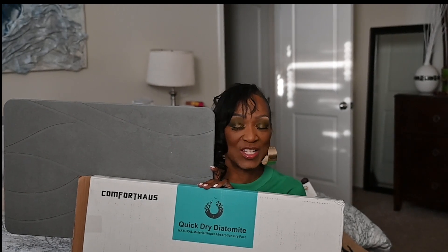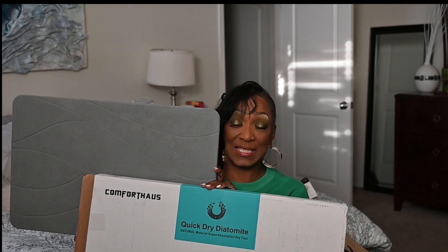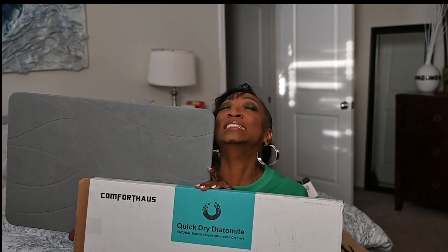Thank you so much to Comforthoss for reaching out to me. I do apologize for being so late, but I had Covid and I had back surgery — it's just been going on and on. I have recovered from my back surgery to a certain point; it's been at least 90 days. It was an unexpected surgery but one nonetheless, so please forgive me.